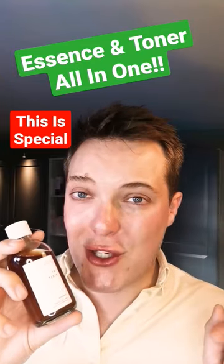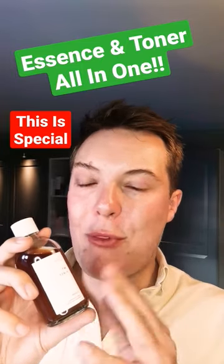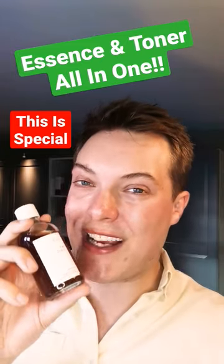This will hydrate you to the gods, calm and soothe everything down, and boost your antioxidant protection in your skincare routine. It's super thick, gorgeous on application — I would definitely recommend. Link in the comment section, like and follow for more.